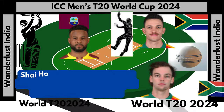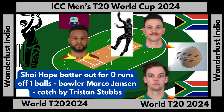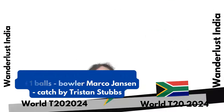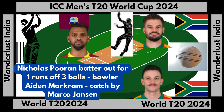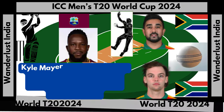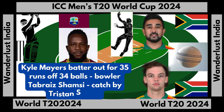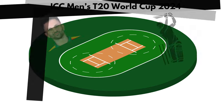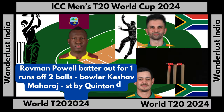Shea Hope batter out for zero runs off one ball, bowled Marco Jansen, caught by Tristan Stubbs. Kyle Myers batter out for 35 runs off 34 balls, bowler Tabraiz Shamsi, caught by Tristan Stubbs. Rovman Powell batter out for one run off two balls, bowler Keshav Maharaj, stumped by Quinton de Kock.